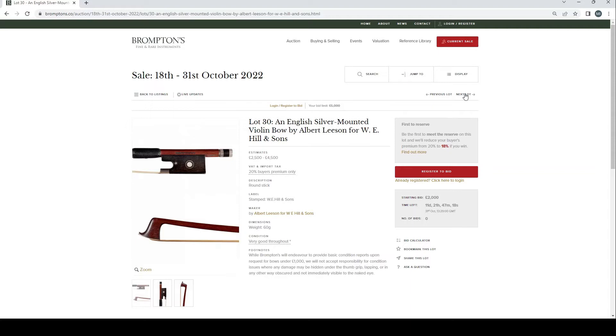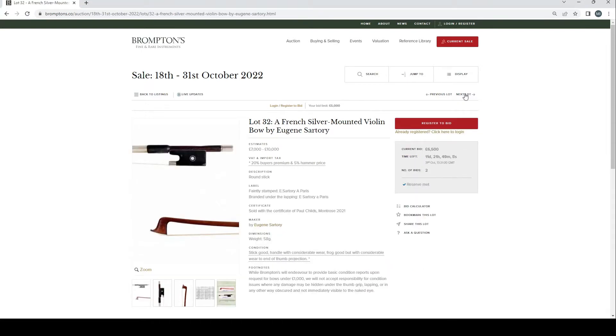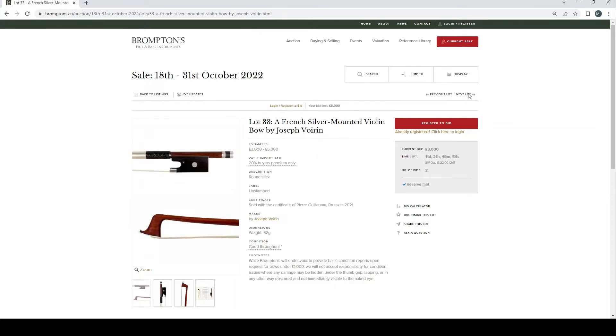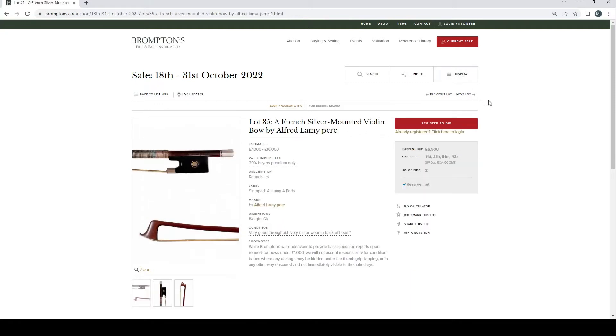French silver mounted by Louis Morison Frère, another Guillaume certificate. English silver mounted by Albert Leeson for W.E. Hills and Sons, £2,500–4,500. English silver mounted by W.E. Hills and Sons, £2,000–4,000. French silver mounted by Eugène Sartory, certificate of Paul Charles Montreux 2021 — the American bow expert. French silver mounted by Joseph Vora with Guillaume certificate, £3,000–5,000. French nickel mounted by François Bazart, £2,000–4,000 with Guillaume certificate. French silver mounted Alfred Lamy pair, £7,000–10,000 — some pretty impressive bows.